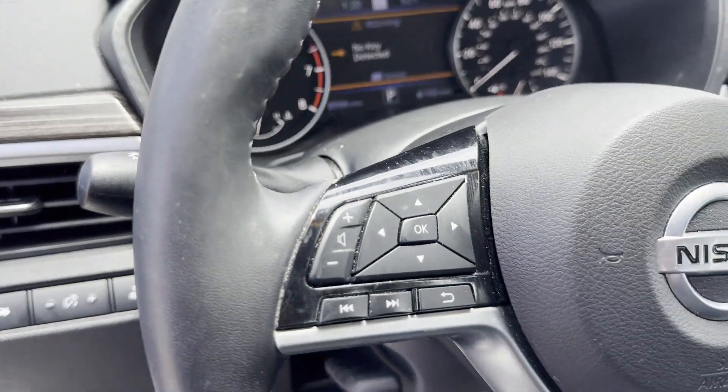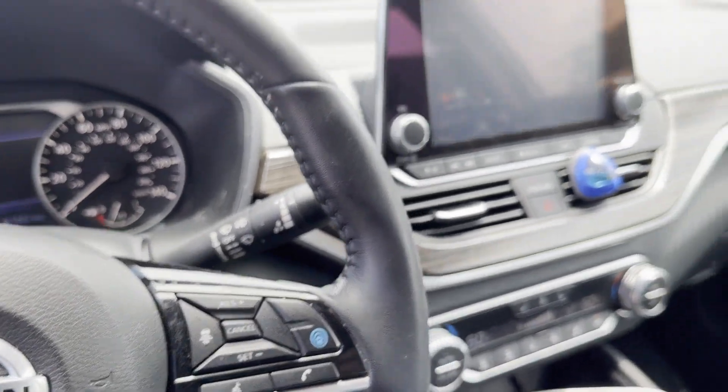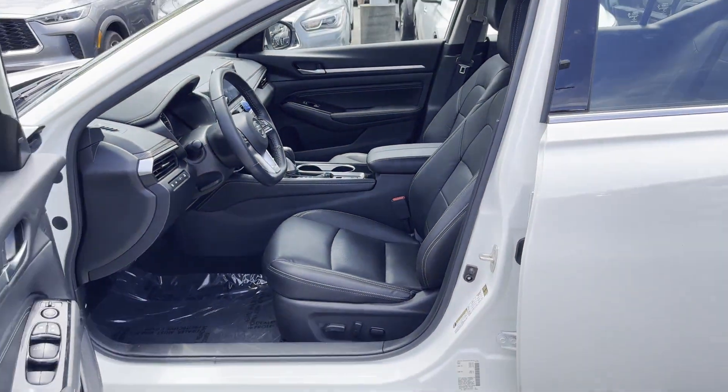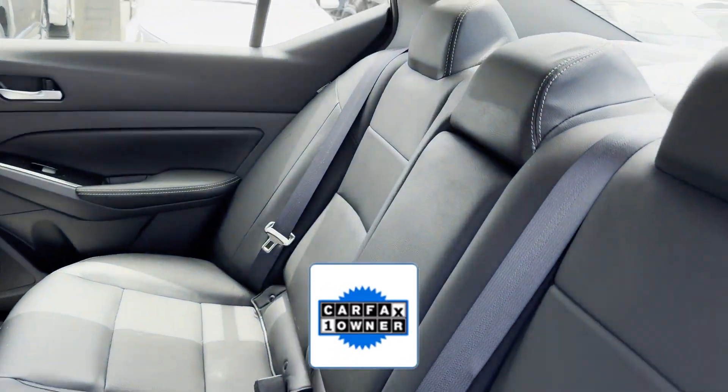Multi-Zone Air Conditioning, Blind Spot Monitor, All-Wheel Drive, Parking Aid Sensor, Heated Side View Mirrors, Leather Seats, Moonroof, Wood Grain Trim, and Backup Camera. As a Carfax One Owner Vehicle,